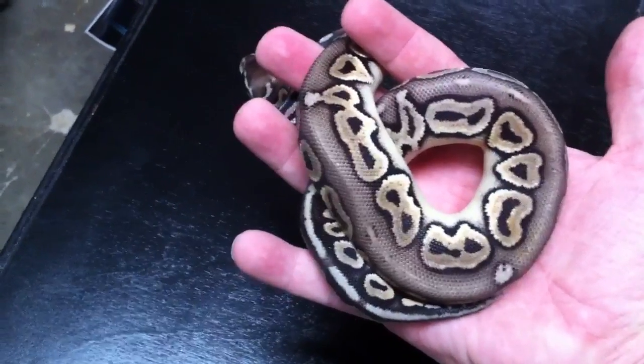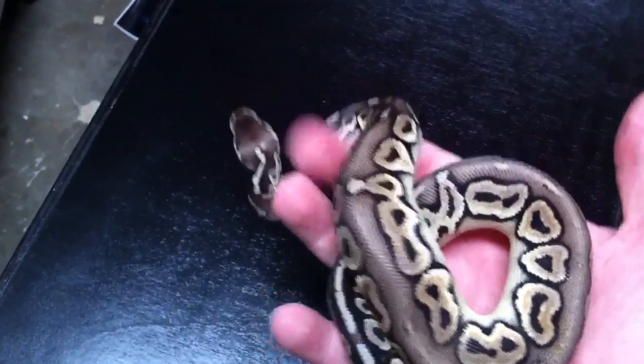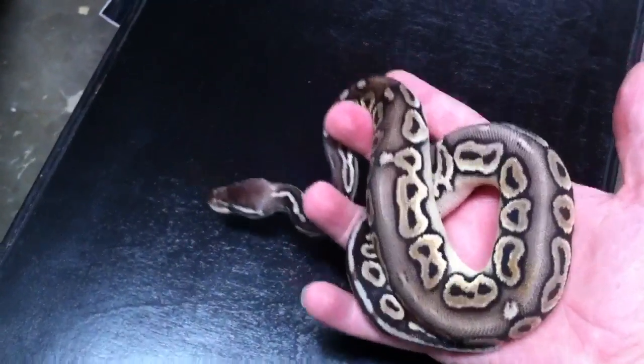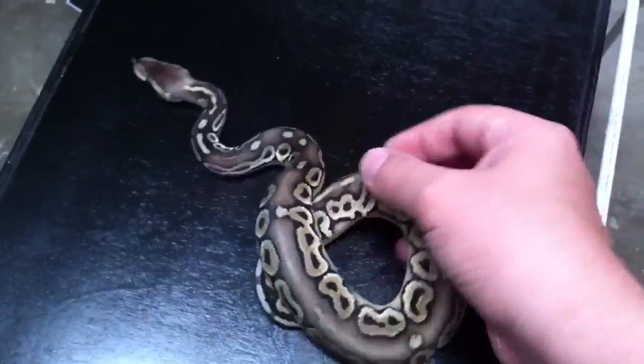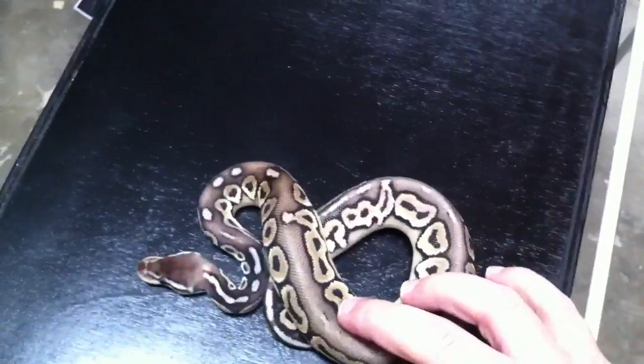Alright guys, pewter ball python. This guy came from Tim Johnson at Royal Morphs, and the fire that you saw earlier came from Trey Barnard at Fireball Pythons. For those of you curious, links in the pants. Thanks for looking.